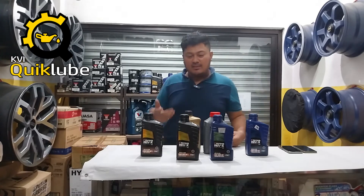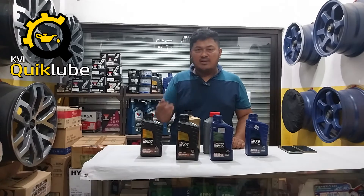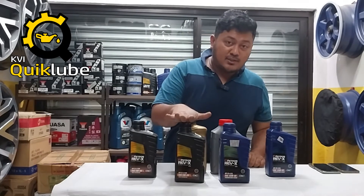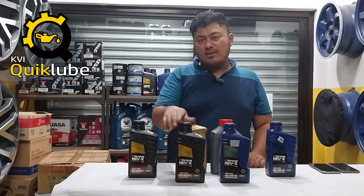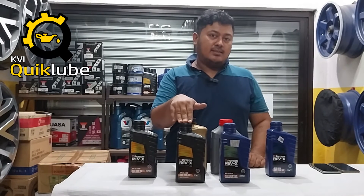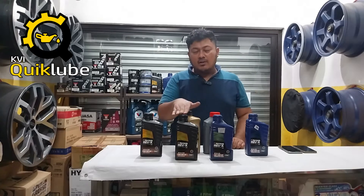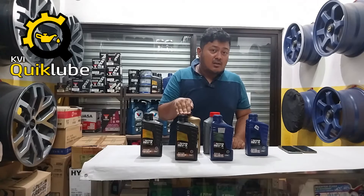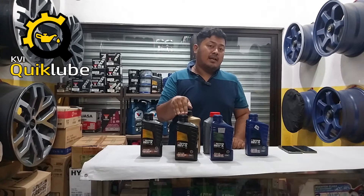If your car requires a thinner motor oil — if it's newer and your engine manufacturer specifies 5W30 or 5W40 — I would recommend the RX800 for your more modern car because it is SM rated, making it very compatible with early 2000s, late 2000s, and early 2010s level cars. You don't have to worry about whether this would harm your engine. Even though they are marketed as diesel engine oils, they are also compatible with gasoline engines.